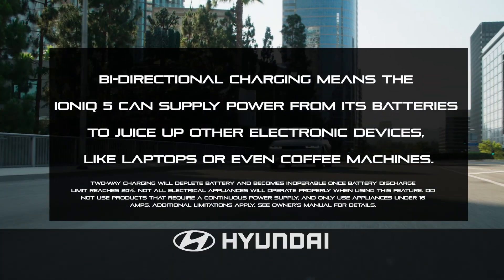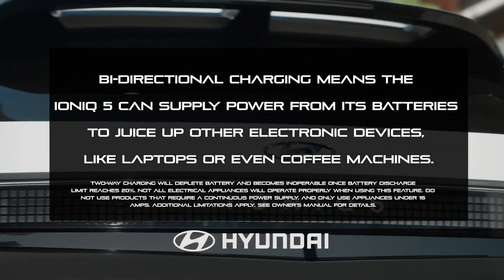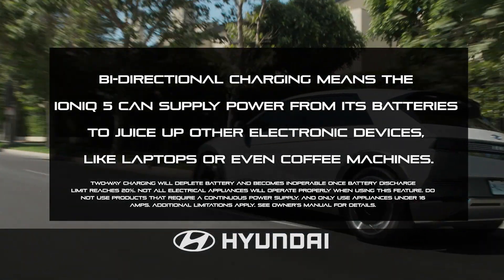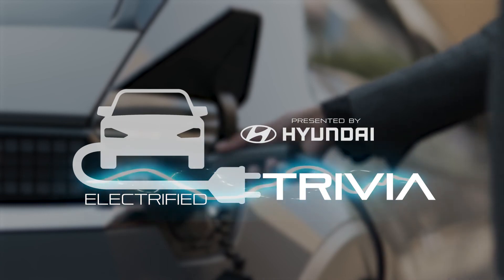Bi-directional charging means the IONIQ 5 can supply power from its batteries to juice up other electronic devices like laptops or even coffee machines. Electrified Trivia, presented by Hyundai.